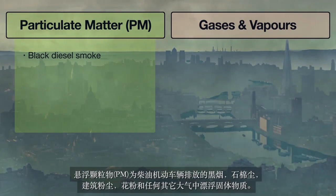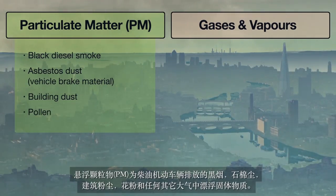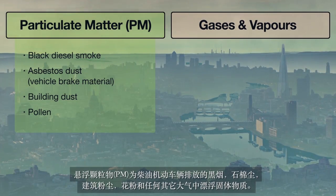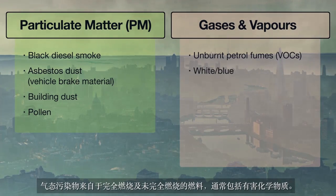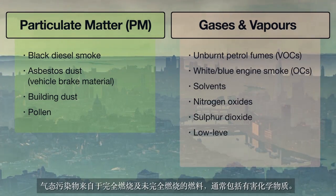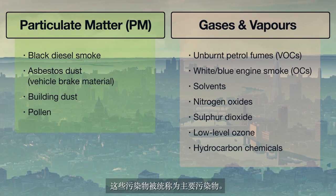Particulate matter, PM, is found in the form of black smoke from diesel vehicles, asbestos dust, building dust, pollen and any other airborne solid material. Gases and vapours come from burnt and unburnt fuel, and often include harmful chemicals. These pollutants are collectively known as primary pollutants.